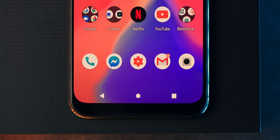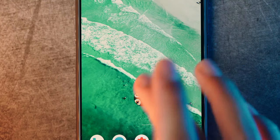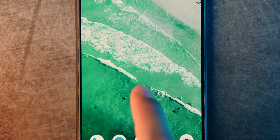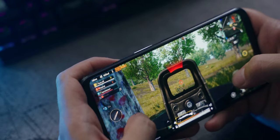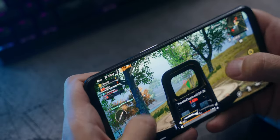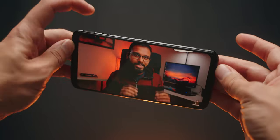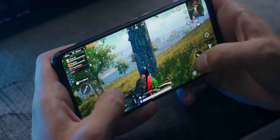I do have a few complaints about the screen. The rounded corners are way too rounded and cut off some UI elements like the battery percentage and clock. For some reason, opening a folder with all my games triggers a super laggy animation despite the 90Hz display and powerful SoC. There's no way to change the refresh rate to anything lower than 90Hz, which I find odd. And weirdly, there's no way to disable the capacitive trigger buttons outside of gaming mode, so accidentally brushing one while watching YouTube will trigger an on-screen touch.